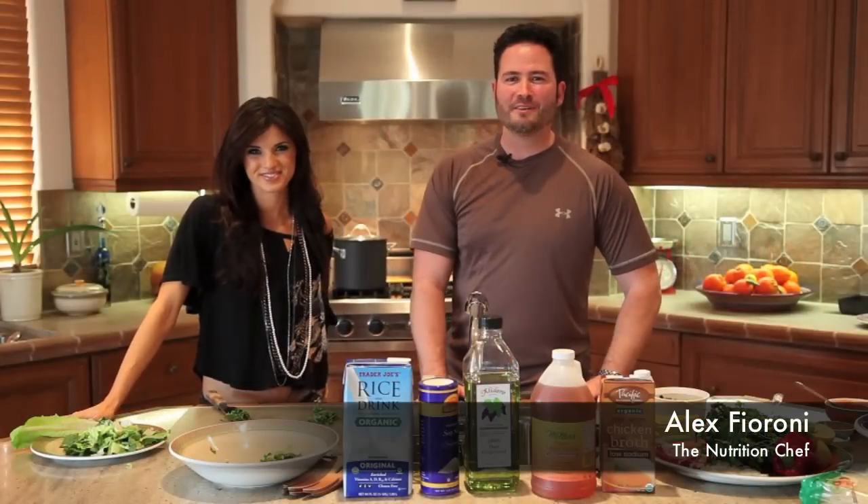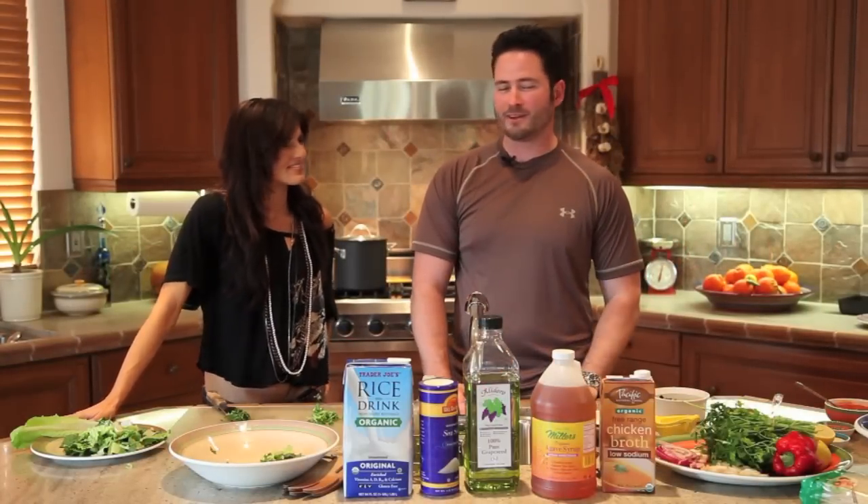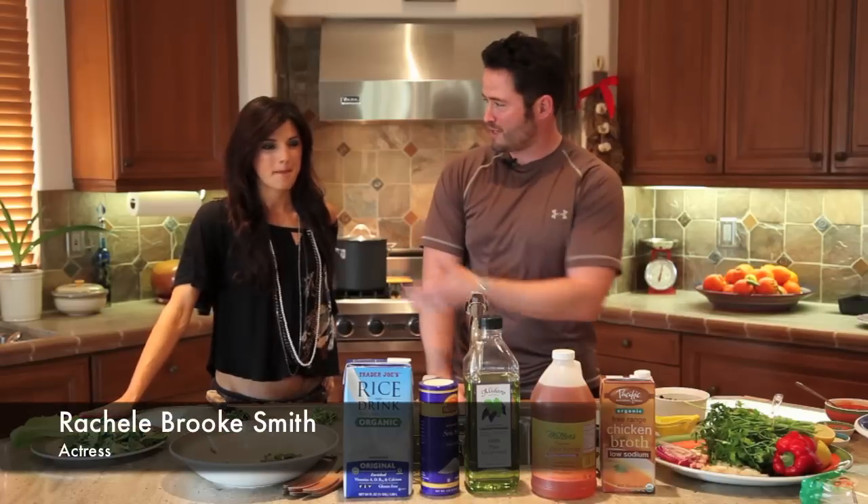Hi, this is Alex from The Nutrition Chef and welcome to my first cooking segment. I am really excited to have a special guest today, one of my celebrity clients, Rachel Brooke Smith. Hey everybody, thank you for having me, this is awesome.